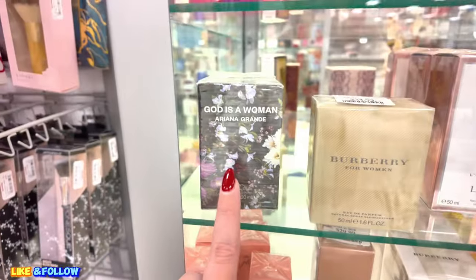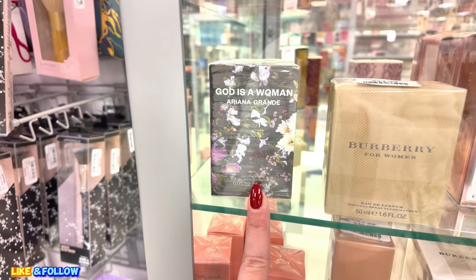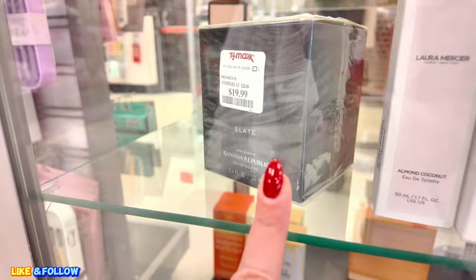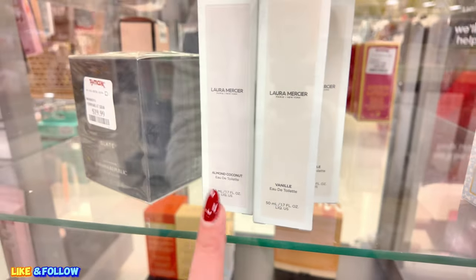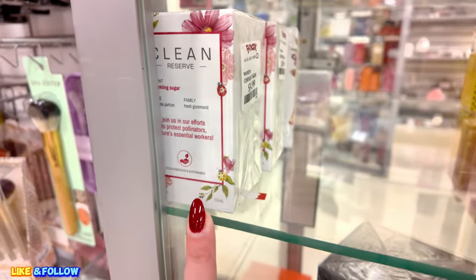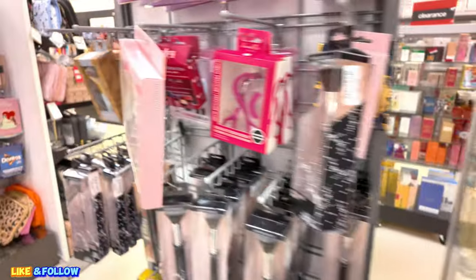Yeah, I want to try this God is a Woman by Ariana Grande. I heard it's like a dupe for the Baccarat Rouge perfume. So this one is $20 — Banana Republic. This one is Laura Mercier Vanilla. And they have the Almond Coconut for $24.89. They have Clean Reserve here — Sparkling Sugar for $35. Yeah, I have two left. I'm going to see if I can come back for that.